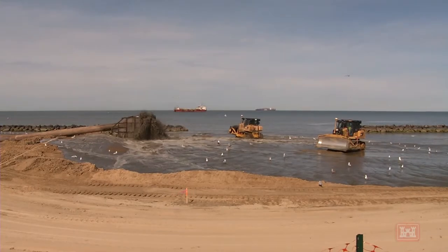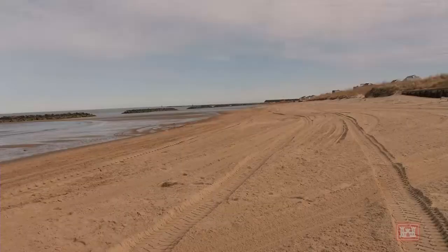They did it very fast, really knew what they were doing, and moved a lot of sand really quickly. 1.2 million cubic yards of sand was placed along the shore.